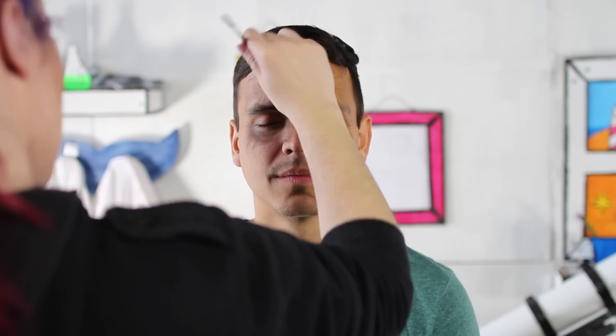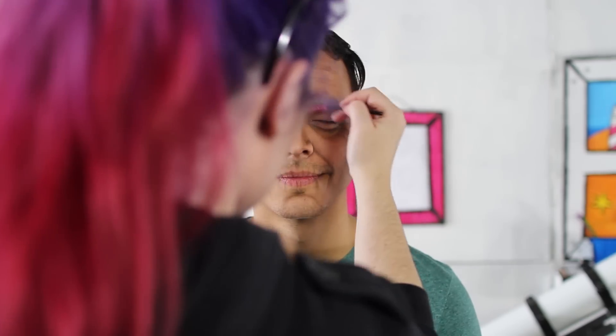We've seen what we look like using the APRIL software, but we thought it'd be really interesting to see in person what we'll look like older, so we're going to get some professional makeup done to Benjamin Button ourselves and make us look really old. I look so old, and I'm dying.